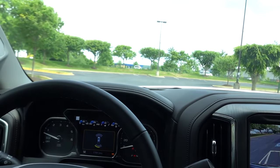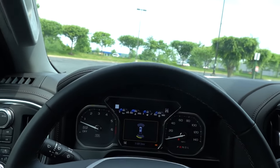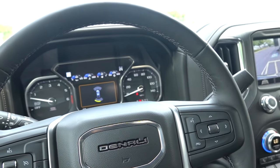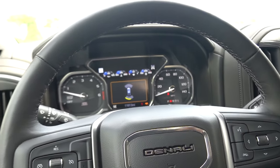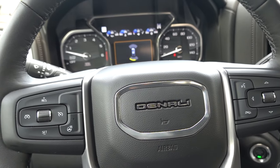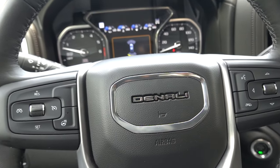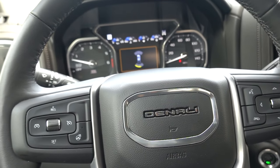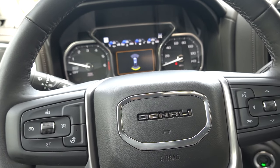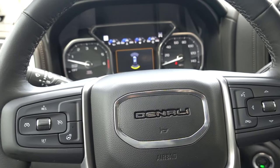I like the way this truck is set up. This is the Denali — the top of the line. So if you're looking for maximum payload, you're not going to buy this truck. You need to get an SLT or maybe even an AT4, and you want to really limit how many options you put on the truck — like that tonneau cover, that bed cover, and your spray-in bed liner. All those things are going to take away from your payload.